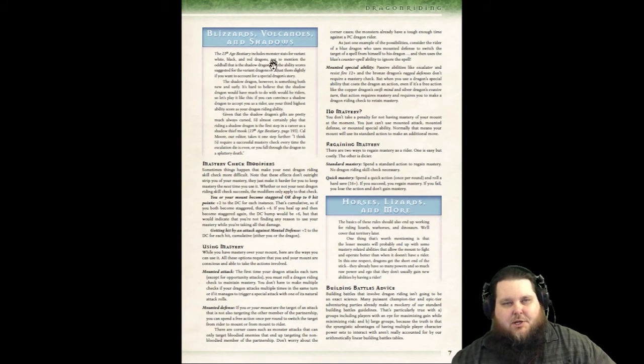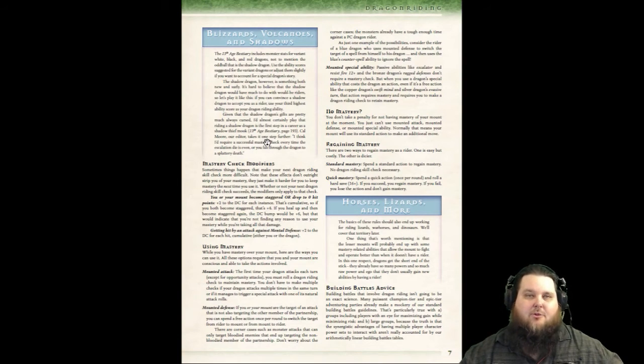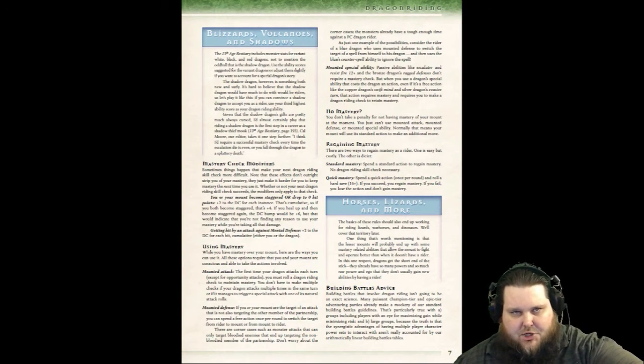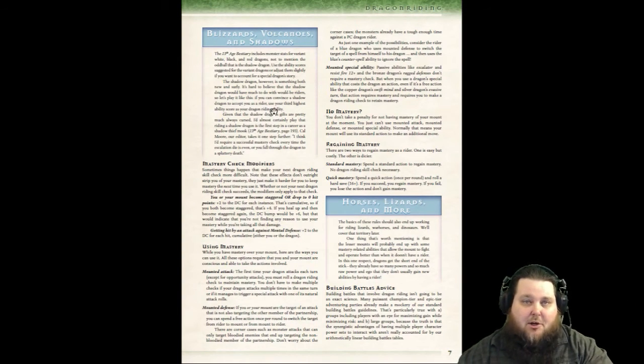It also mentions special dragons — for example, the Bestiary has a section on black dragons, and the shadow dragon is a black dragon variant. You can use special dragons as mounts; just use the base color for that particular dragon. There's also more on mounted attacks, mounted defense, and all the special masteries you'd use with the mastery skill. It even covers how to incorporate horses, lizards, and other kinds of mounts.